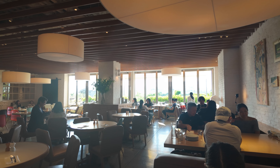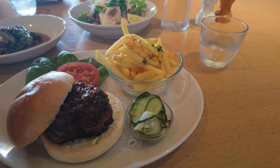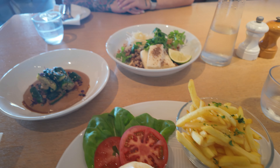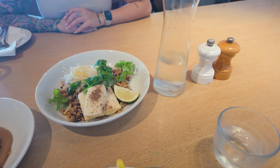Now we're at this beautiful seaside restaurant in Odaiba. Wagyu beef burger, smashed cucumber salad, tofu fried rice shiitake mushroom style.